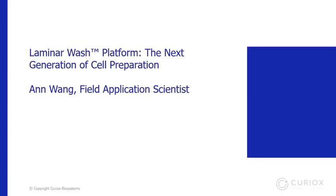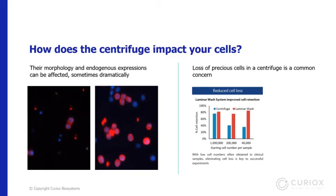Hi, my name is Anne, and I'm the field application scientist from Curiox, here to do a presentation on the laminar wash platforms. Many researchers have taken the centrifugation step for granted, as until recently it has been the only method to remove excess reagents from suspension cells. But have you considered what centrifugation might do to your cells?